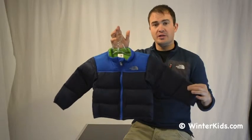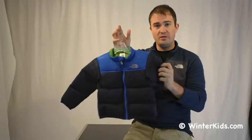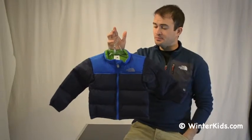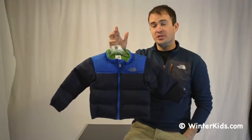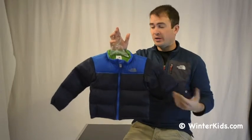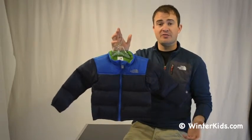It's also got 100% nylon exterior fabric that's really lightweight and easy to pack, so it doesn't take up a lot of space. That nylon is actually wind resistant and has a water repellent finish on the outside, so for light moisture and moderate wind, it's a great protective jacket as well.